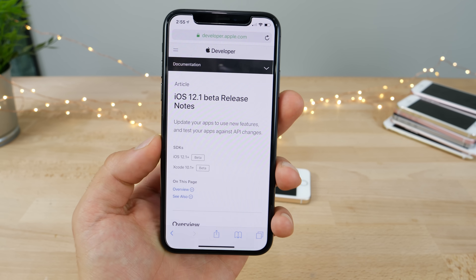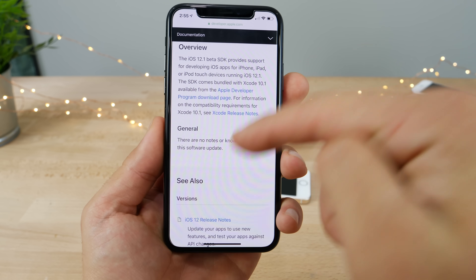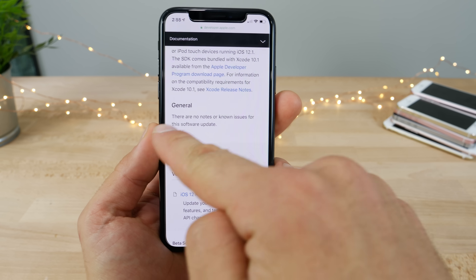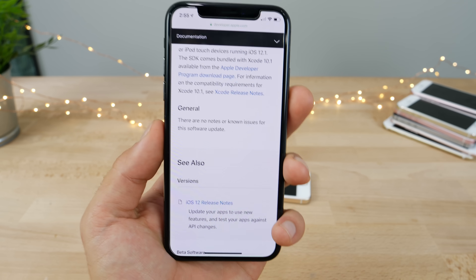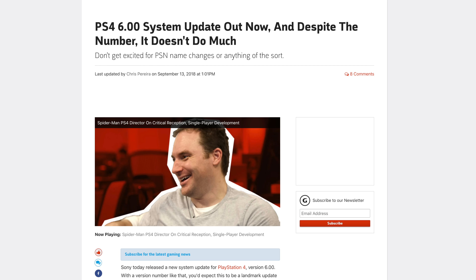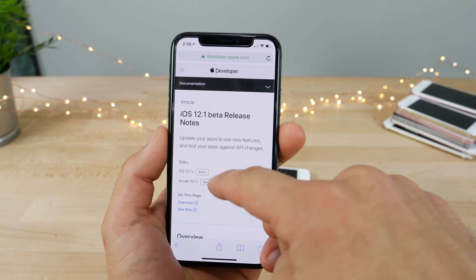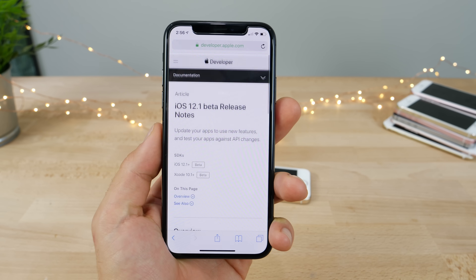Taking a look at the release notes, this is what kind of ticked me off — why do companies do this? This is a major 12.1 point release. In iOS 11.1 we got some notable features, but here they said there are no notes or known issues for this software update. It's just like developers that release a huge app update and list nothing in the changes, or the PS4 6.0.0 update that had like no changes listed. That said, the release notes do have a new format now, so it's a lot cleaner and easier to read for future versions.